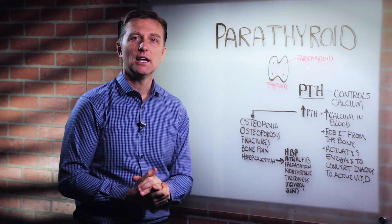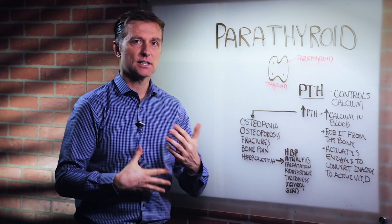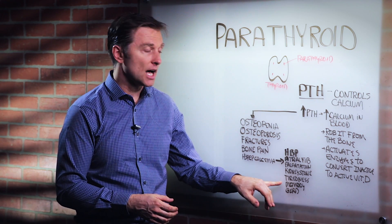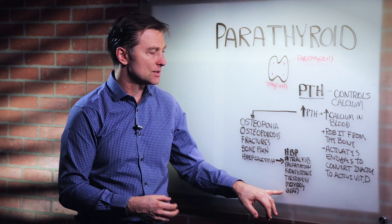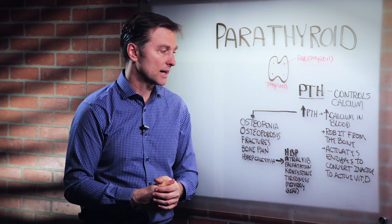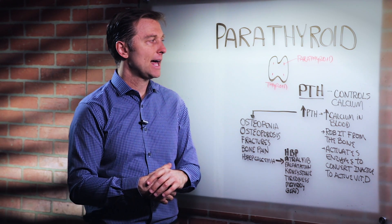The calcium is not working properly within the brain and the nervous system, and everything starts slowing down. That's why you have memory loss, concentration problems, and you can even have GERD — a digestive issue where the valve on the top of the stomach is not closing correctly. So the parathyroid is very important in controlling calcium.